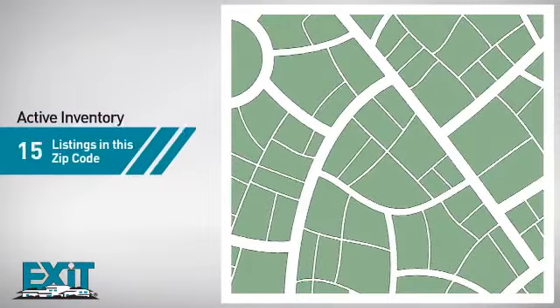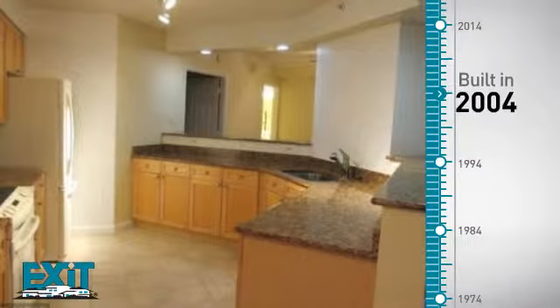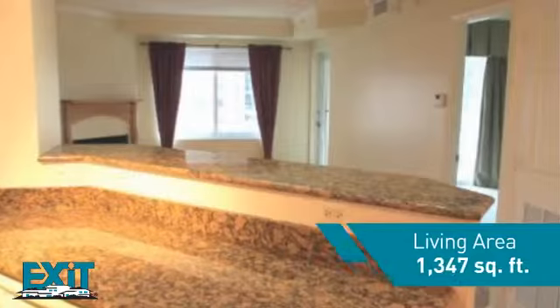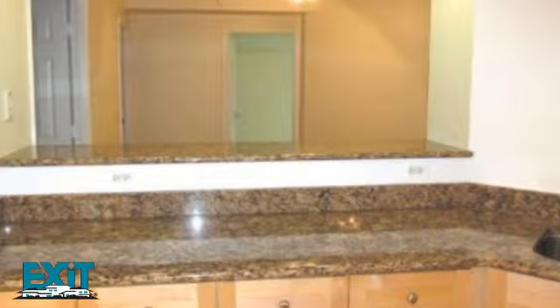Curious how it compares to other properties in the area? There are now 85 homes on the market within this zip code. This property was built in 2004 and features over 1,300 square feet of living space, providing plenty of space for you to entertain or enjoy a cozy night in.